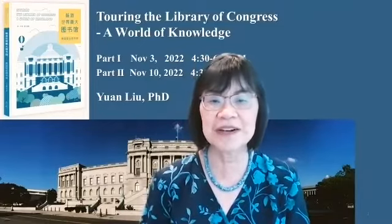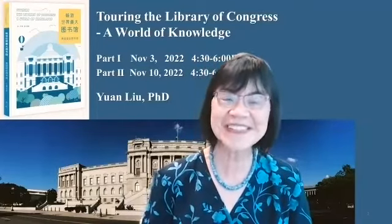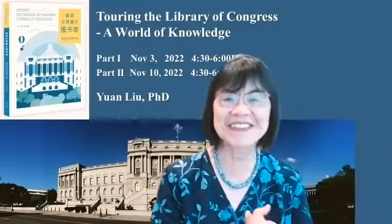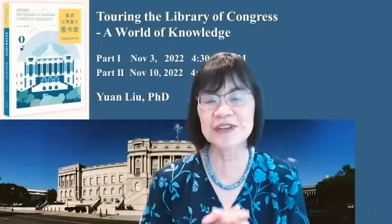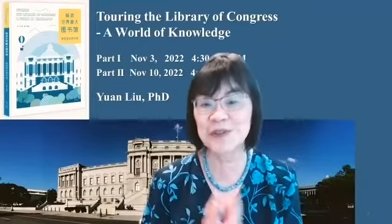Some of the librarians, when they heard I was going to write a book about their beloved place, took me through the back door to storage rooms that the general public cannot usually visit. They shared with me some of their treasures.